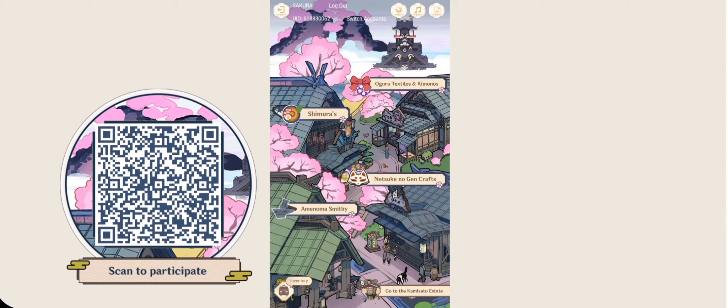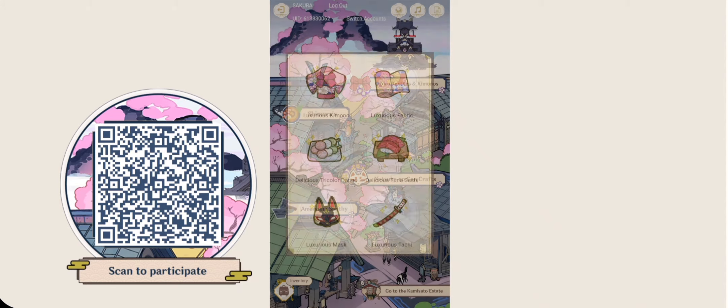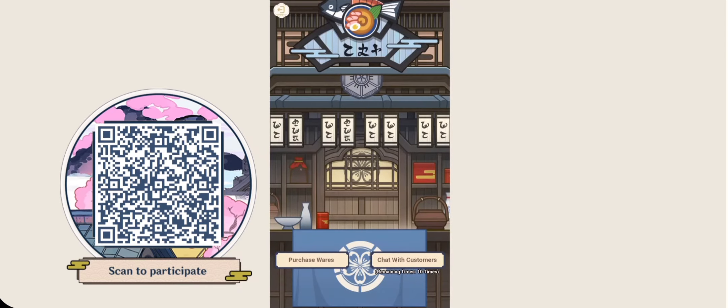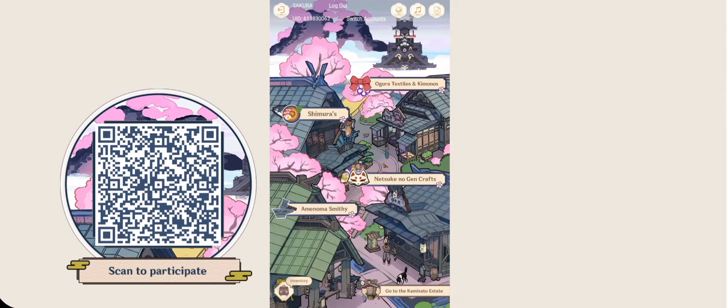The options on the bottom right will appear last once you've completed the upper section. For the textiles and kimonos, you will need to obtain the luxurious kimonos — yes, the luxurious kimonos — and there will also be luxurious fabric. For the food section, it will be the delicious type food only. Remember, Ayaka only deserves items of the highest caliber.